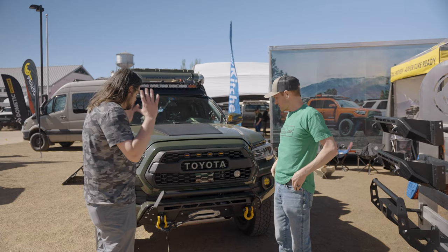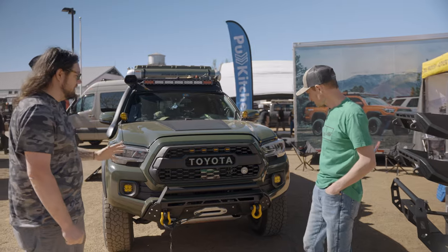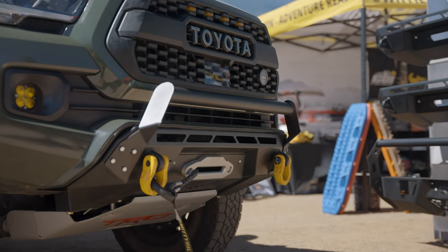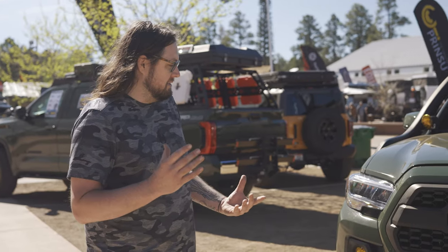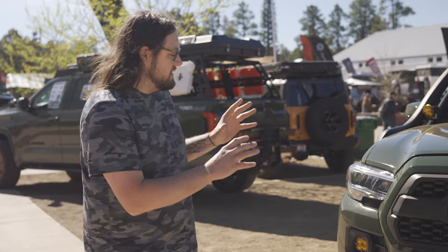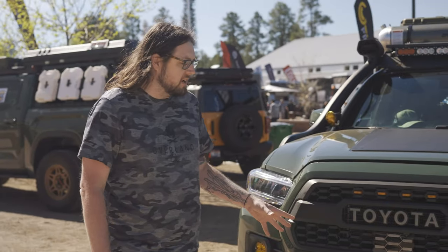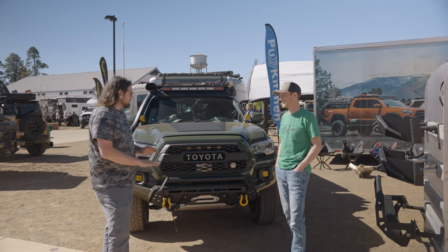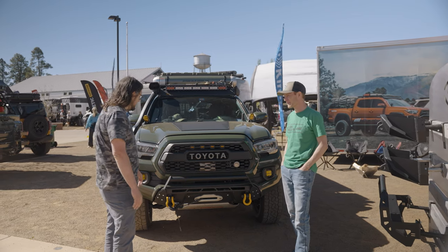Absolutely. First of all, as you will see right off the bat, this CBI Covert Bumper is the centerpiece. I get so many compliments on it — it is killer. I love the fact that it's kind of OEM plus. It holds the Smittybilt 10K synthetic winch in there. I got stuck in the mud one time and I decided that was it, so I went and got a bunch of recovery stuff, and it holds it perfectly. No extra modifications needed for that.